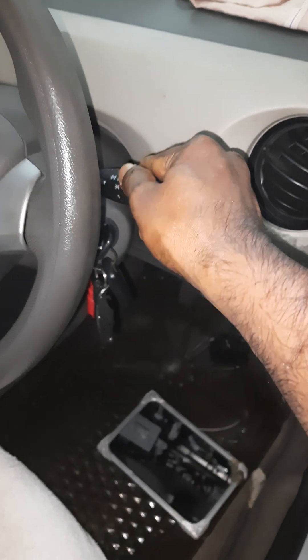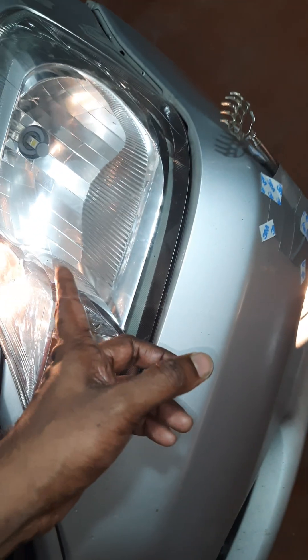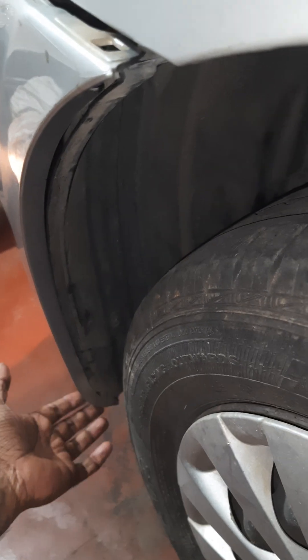I will show the fog lamp working. Always go for a halogen type, company-fitted fog lamp only. The headlight is LED, but keep this one halogen — it will give the best performance. Don't go for LED fog lights. I didn't have to remove the bumper at all — just these two screws were enough for debugging the problem. Nothing else had to be removed.